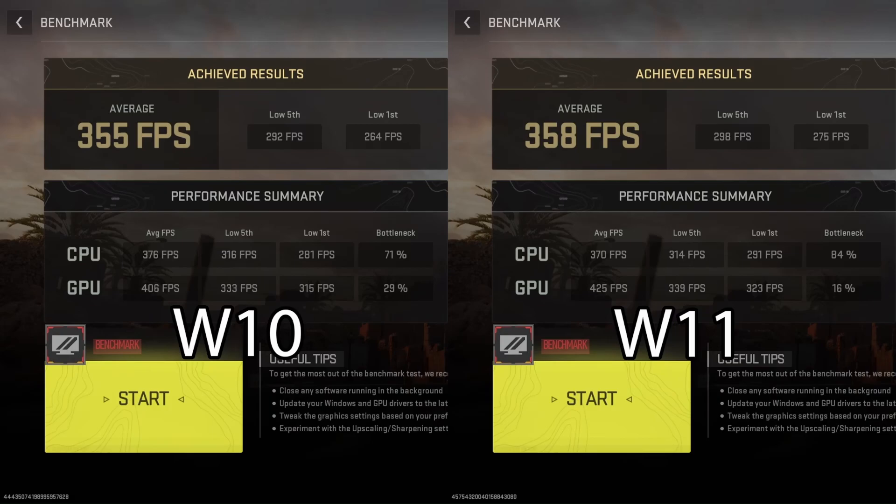Now for the big one — Modern Warfare 2 slash Warzone 2. The average FPS difference is only 3 FPS, but the 0.1% low is 11 FPS higher on Windows 11. More notably, GPU performance is 406 versus 425 on Windows 11, which is significantly higher, and CPU performance is also higher on Windows 11 for the lows. However, the average and low 5th percentile CPU performance is actually slower on Windows 11, meaning it's more CPU-bottlenecked — something that would be fixed with faster RAM like DDR5.